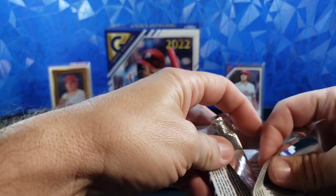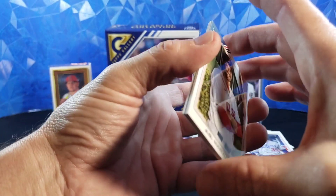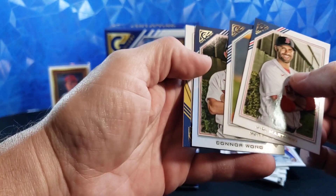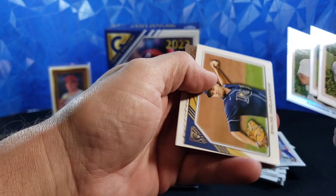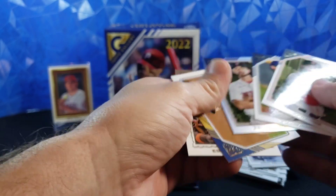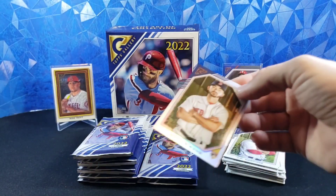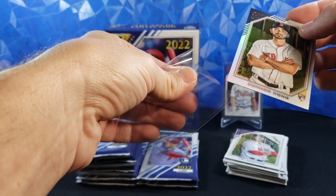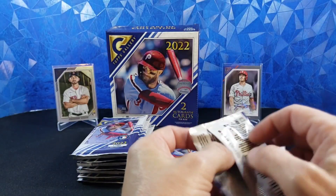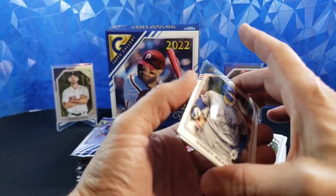I recommend these Monster Boxes over the blaster boxes, because the two guaranteed autographs — you can't argue with that. JD Martinez, Matt Brash, Connor Wong rainbow foil rookie — not bad — Shane McClanahan, and Eddie Murray. Still haven't seen a short print or color or anything like that yet. But there's still plenty of packs to go, and we already have two Rainbow Foil Rookies. So we're not off to a huge start, but a couple of those massive boxes that I saw just started hot and never let up.